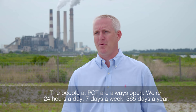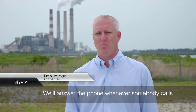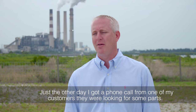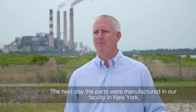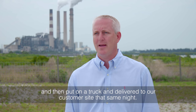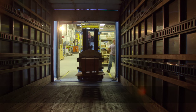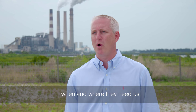The people at PCT are always available — 24 hours a day, 7 days a week, 365 days a year. We'll answer the phone whenever somebody calls. Just the other day I got a phone call from one of my customers looking for some parts — it was about 11 o'clock at night. The next day, the parts were manufactured in our facility in New York, put on a truck, and delivered to the customer site that same night. It's just one of the things PCT does to help support our customers when and where they need us.